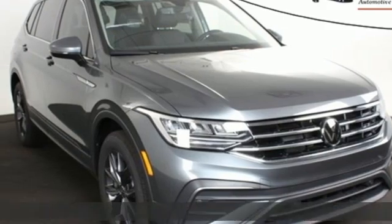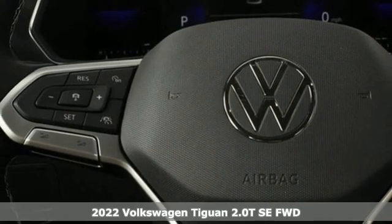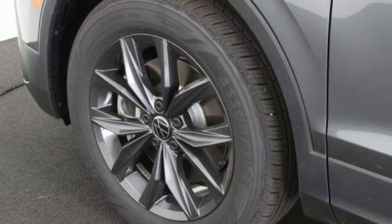It's a new 2022 Volkswagen Tiguan. Turn the ordinary of the everyday into an adventure every day with a versatile and fun Tiguan. It's equipped for all your driving needs and wants.